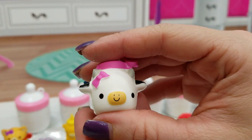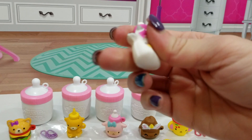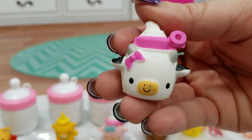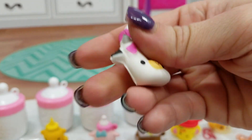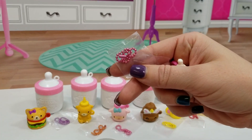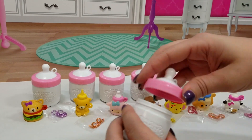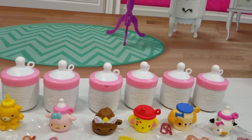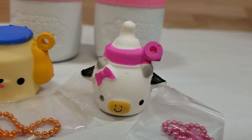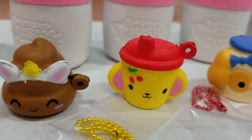This is Maisie Milky — it's just as cute as I thought it would be. So cute, so squishy too. These are just too adorable. And then she comes with a pink chain.